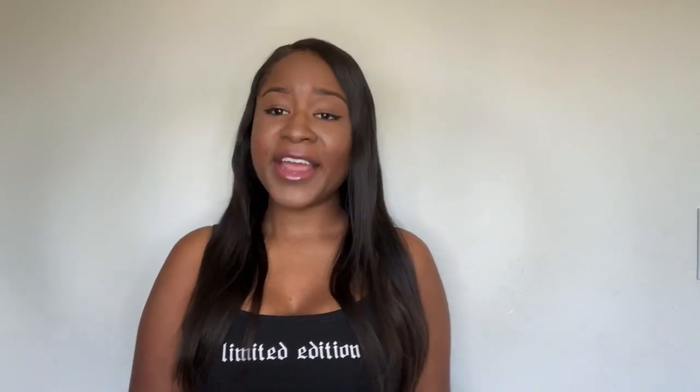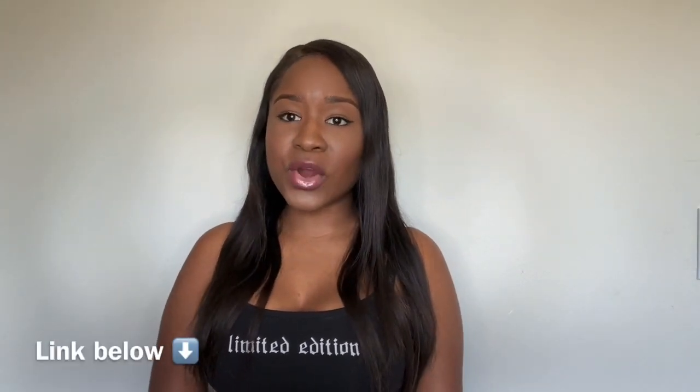You also want to apply for your Social Insurance Number. This is the number that permits you to work. It's attached to almost everything you do — some banks have asked me for it when opening my account, and they use this information to see what products and services you are eligible for. It also helps with schooling because for tax purposes you need to enter your SIN into the school's database.